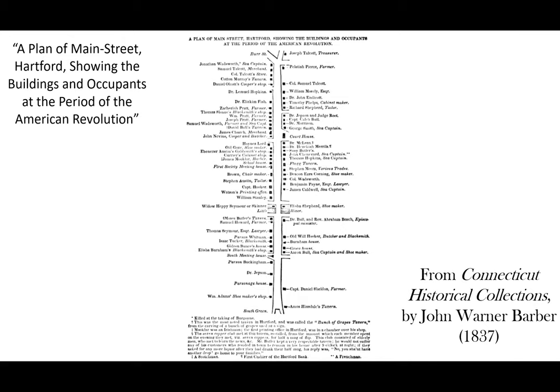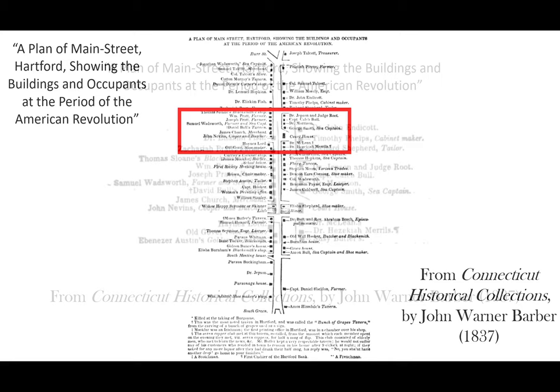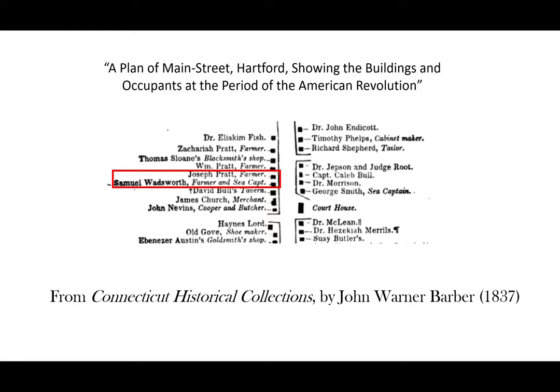At the bottom of the map is South Green. We're going to focus on the area to the north of that. Zooming in, I've put a square around the old Haynes-Pratt lot. At the time of the Revolution, this property was divided between Joseph Pratt, a descendant of John Pratt, on the north, and on the south, Samuel Wadsworth, a farmer and sea captain who died in 1799. According to William DeLoss Love in his 1914 book The Colonial History of Hartford, Captain Wadsworth's house stood on an embankment said to have been eight feet high near the north corner of Asylum Street. He had a barn and cow yard on the west.